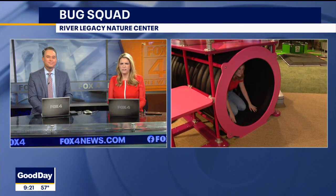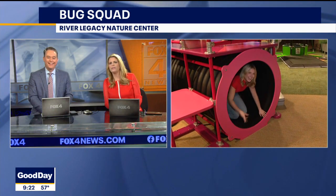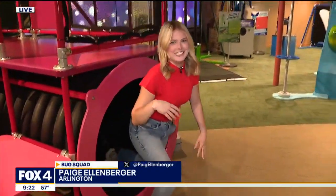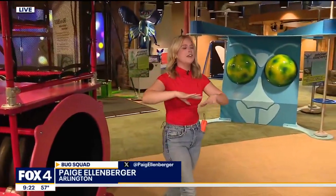She's got a sneak peek. Yes, I'm here — I'm just still hanging out here in the ant tunnels, but it is time to move on because there is so much to see here at the Nature Center.